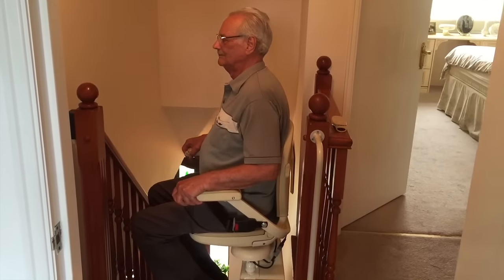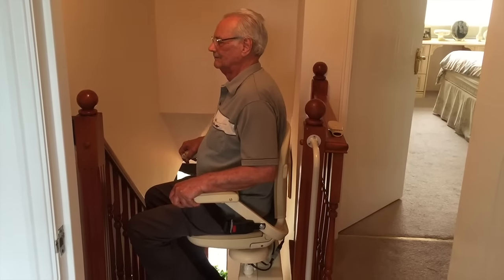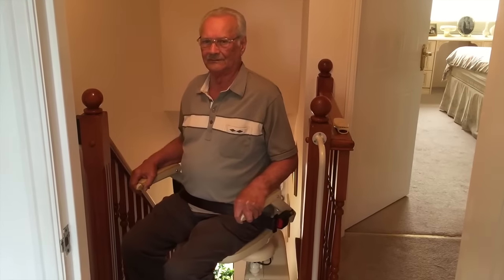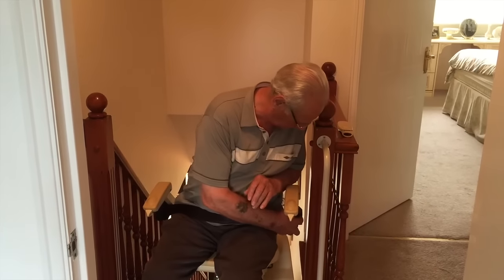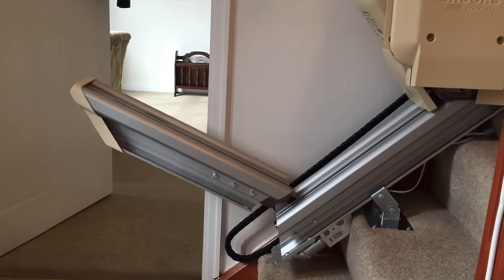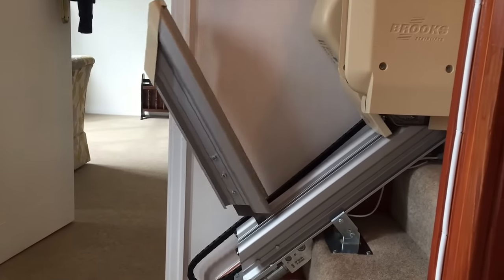This model has the very useful feature of a powered swivel. By keeping your finger on the button, it automatically turns through 90 degrees, safely positioning yourself onto the landing. Once you are safely on the landing, the stairlift is simply folded away and the rail lifted back up to clear the door threshold at the bottom.